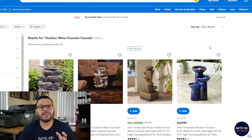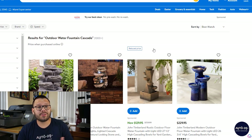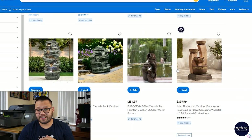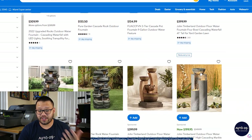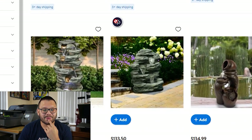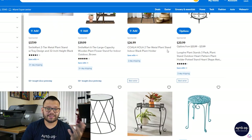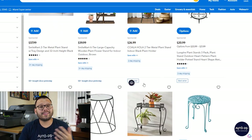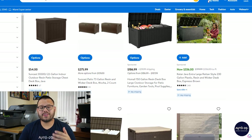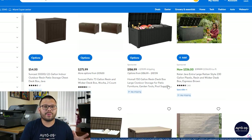At number 10, we have the Outdoor Water Fountain Cascade — a mini waterfall that looks absolutely beautiful on a front porch or in a backyard garden. On Walmart there's an endless amount of variations, styles, colors, and materials. Next up is the outdoor plant stand, which comes in different sizes, materials, and heights — perfect to bundle all your plants together outside. In our last spot for this niche, we have the outdoor patio storage box, which comes in different sizes and colors and is used to store anything you have outside.